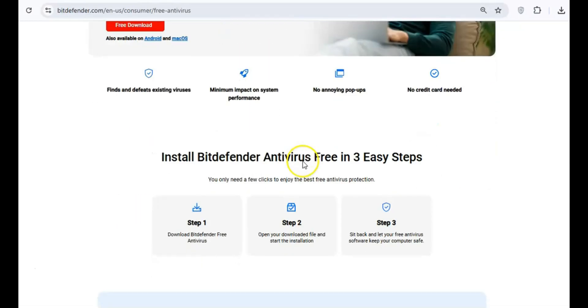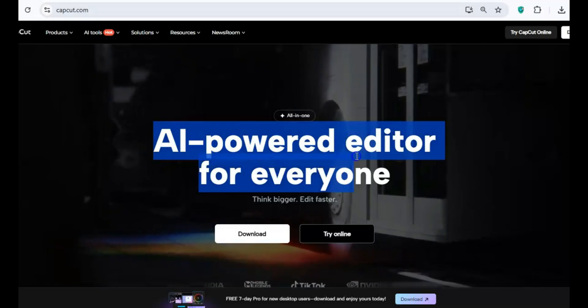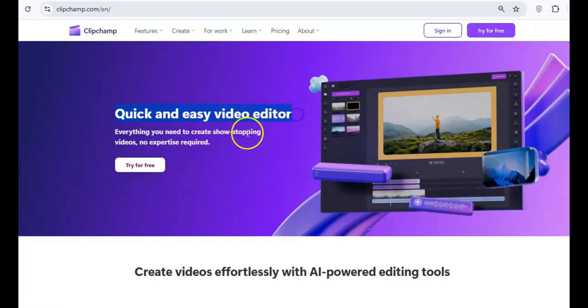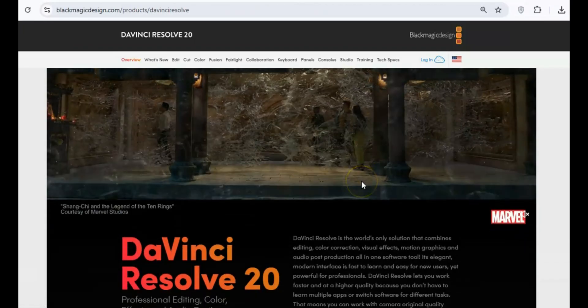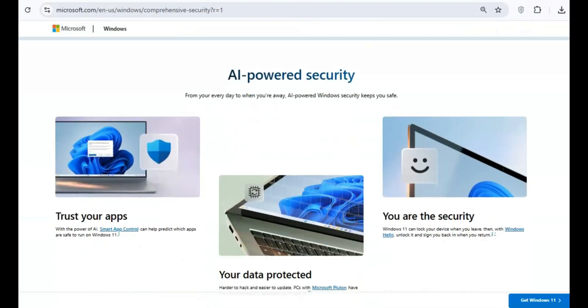Hey everyone, if you're a Windows user, it's time to take a closer look at the programs you have installed on your PC. Some of them could be slowing down your system, compromising your privacy, or even putting you at risk for malware. Let's go over the 10 dangerous programs you should remove immediately, and I'll give you safer, better alternatives to keep your PC running smoothly.